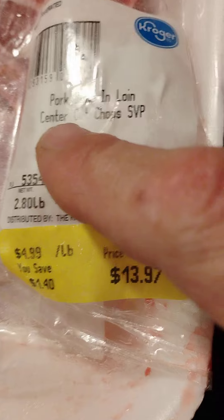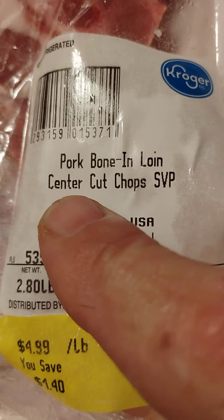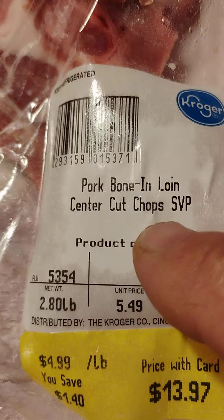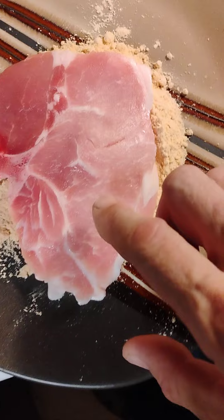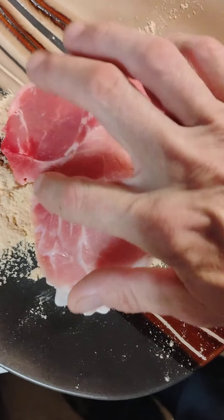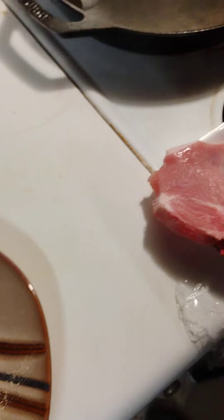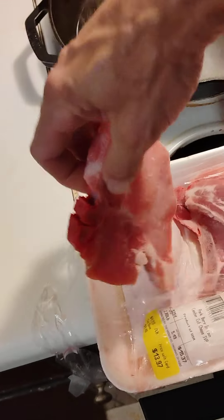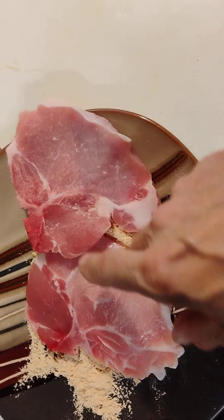The reason it costs that much — look right here what it says — it says bone-in center cut chops. Now what center cut means is this right here: you've got the bone and then you've got that tenderloin piece on the side. There are two pork chops at the top of the pack that are center cut.